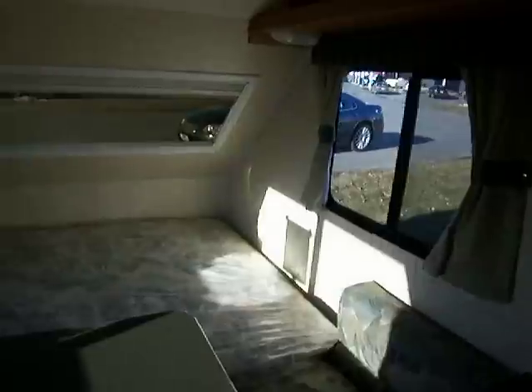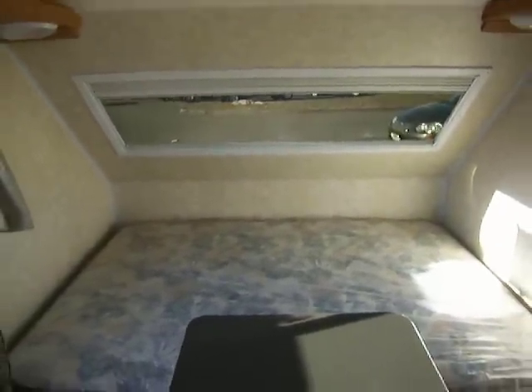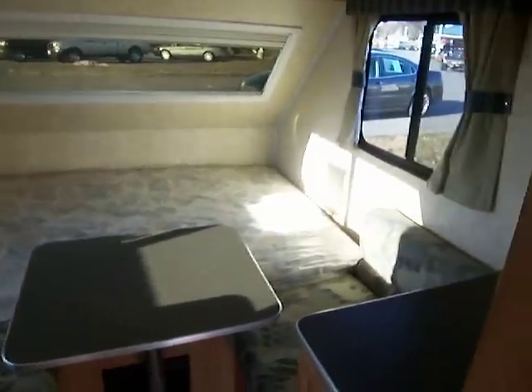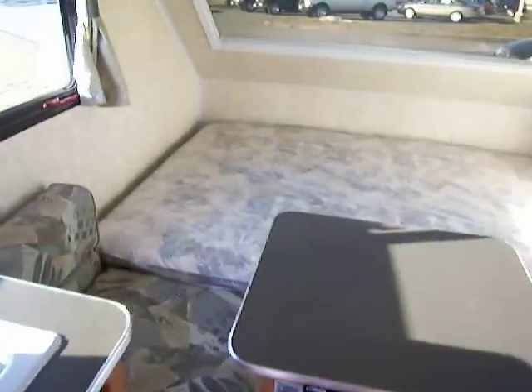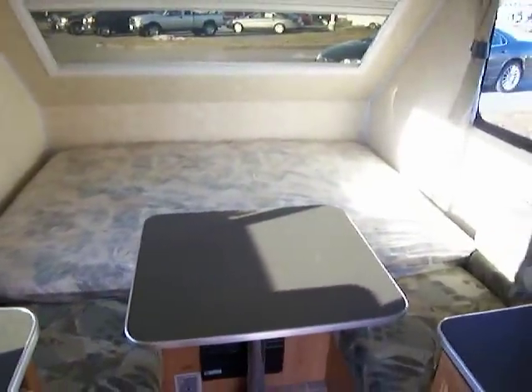And here's the bed, which is actually a nice big bed, probably about a queen size. And it actually has a table and a chair that would drop down to a bed too if you wanted, so that you can really spread out.